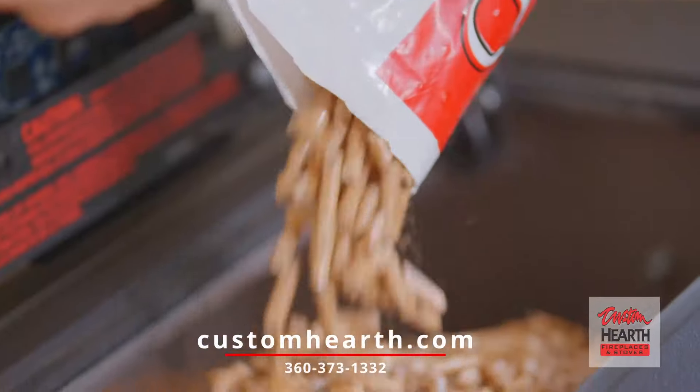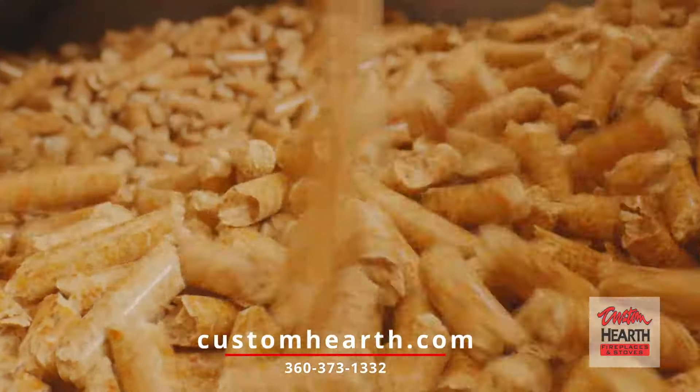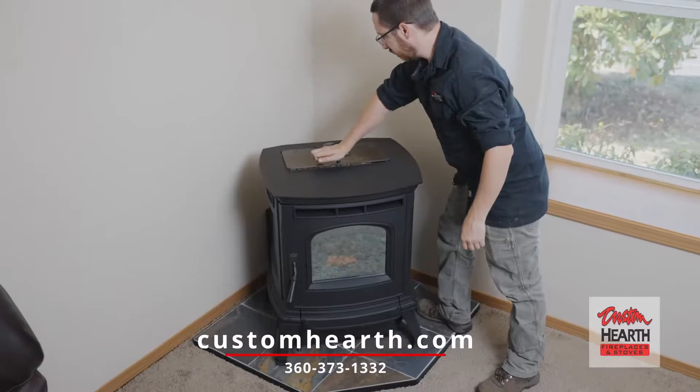Please come on down to Custom Hearth. Let us show you the stoves we have, the many brands we have, and styles that help us get a freestanding stove into your house.